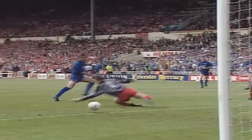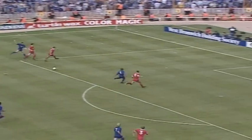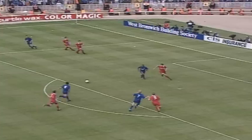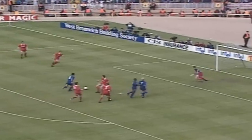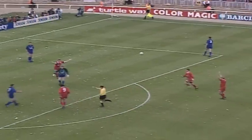Marvellous play by Steve Thompson. Calm finish once again — a placement finish. Terrific break by Whitlow, clever ball back behind everyone, and Thompson appears first. Link can't get there. Great finish. Knocks it long for White, and White steals in and goes down! And it's a penalty! The referee has given a penalty for a foul on the substitute.